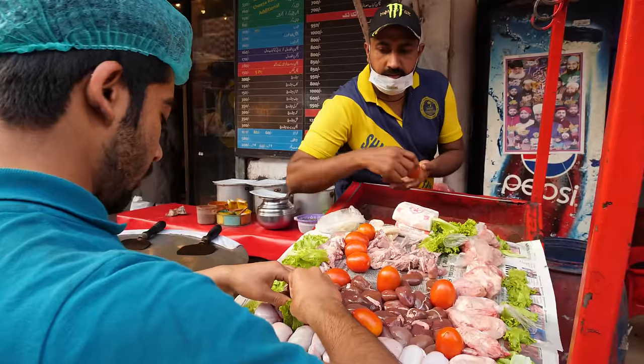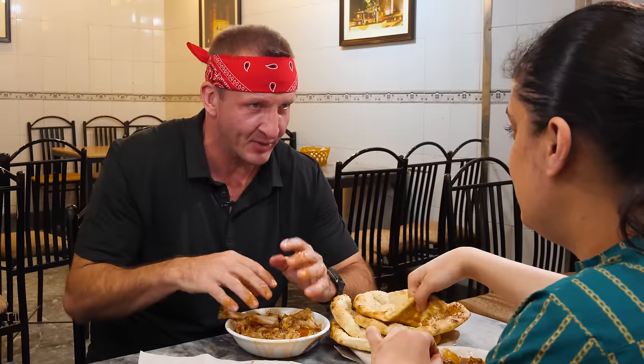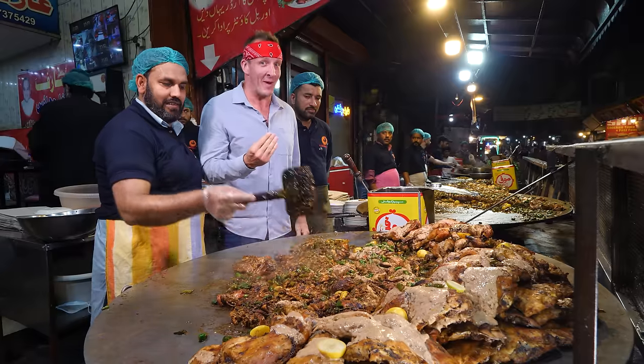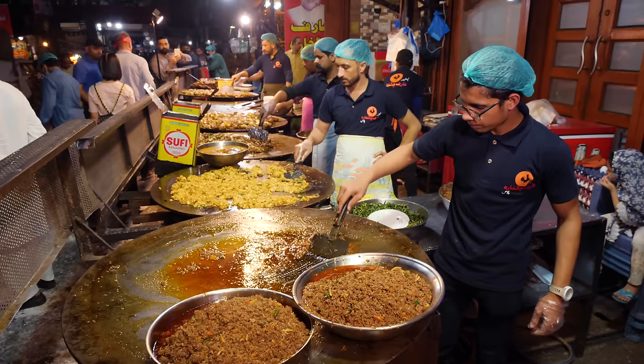In this video, you're going to see Pakistan's most shockingly strange exotic meats. I cannot believe someone would come here and just get this. Right now, we're in the mega city of Lahore. I'm in Pakistan, baby. A city of over 11 million.